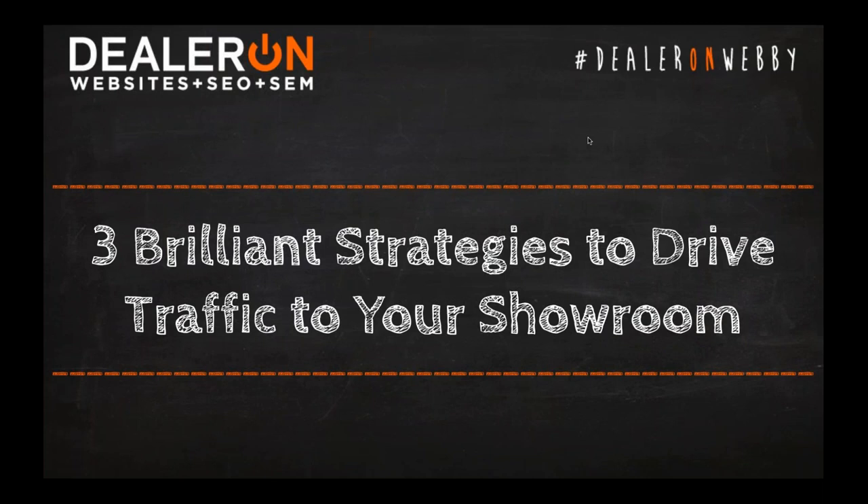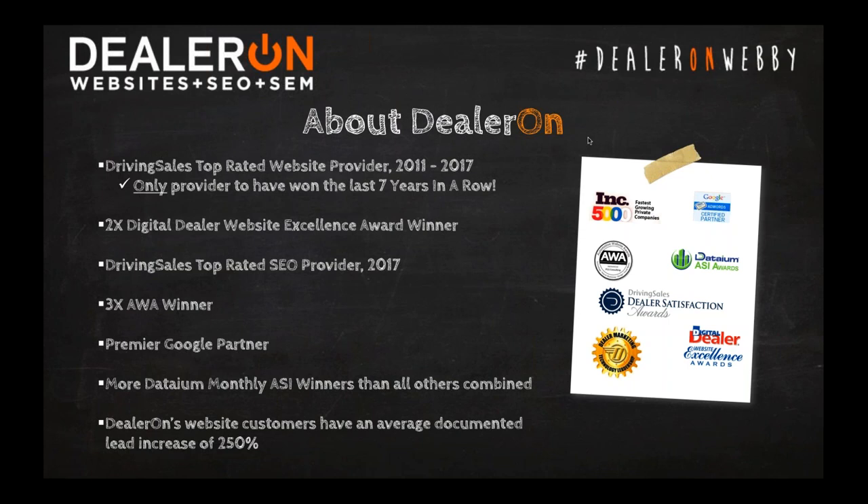For anyone who isn't familiar with DealerOn, we're an award-winning website development company and digital agency, best known for our amazing SEO, the best customer service, and the highest converting website designs in the industry, including the award-winning Chameleon responsive website platform.